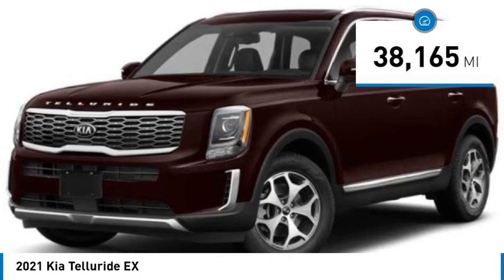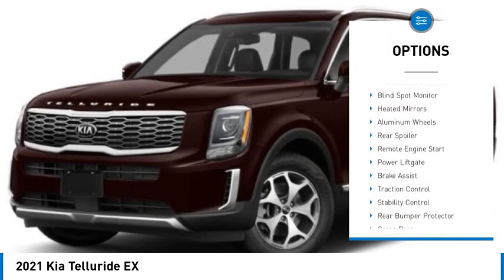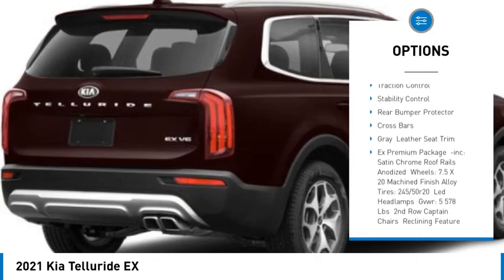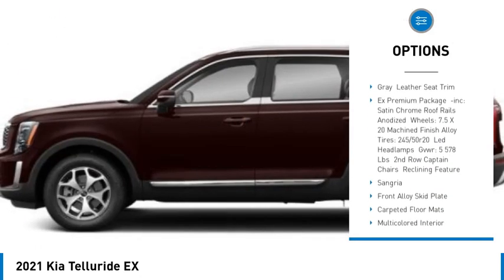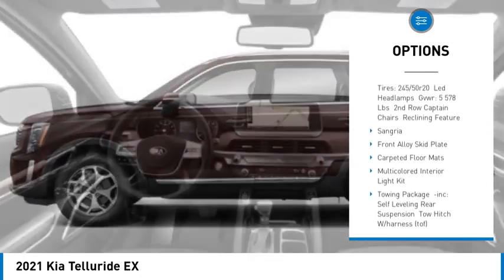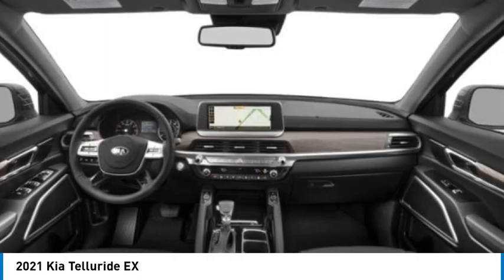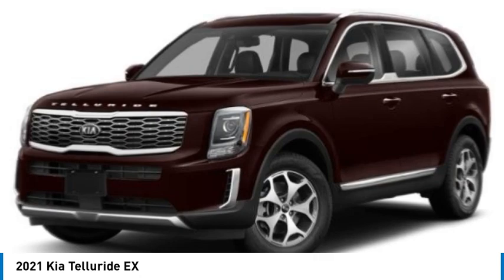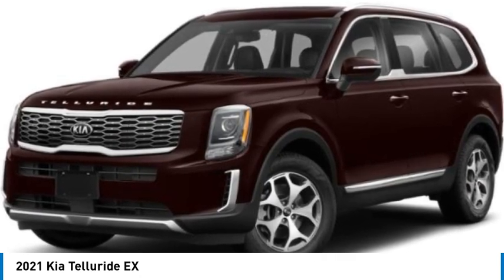This vehicle has less than forty thousand miles. Here are some of this vehicle's great options: tire pressure monitor, blind spot monitor, heated mirrors, aluminum wheels, rear spoiler, remote engine start, power liftgate, brake assist, traction control, and stability control. Wouldn't you look great in this vehicle? Stop in today and see for yourself.